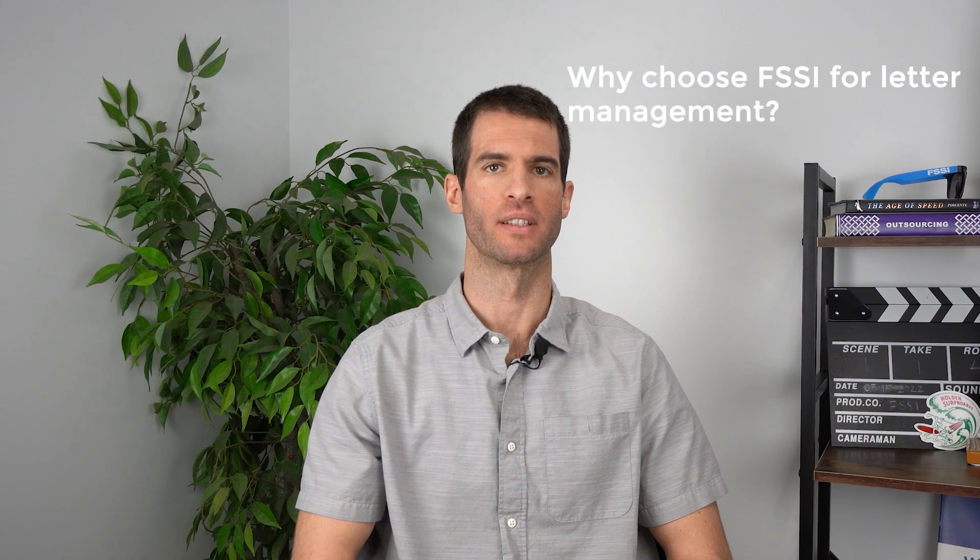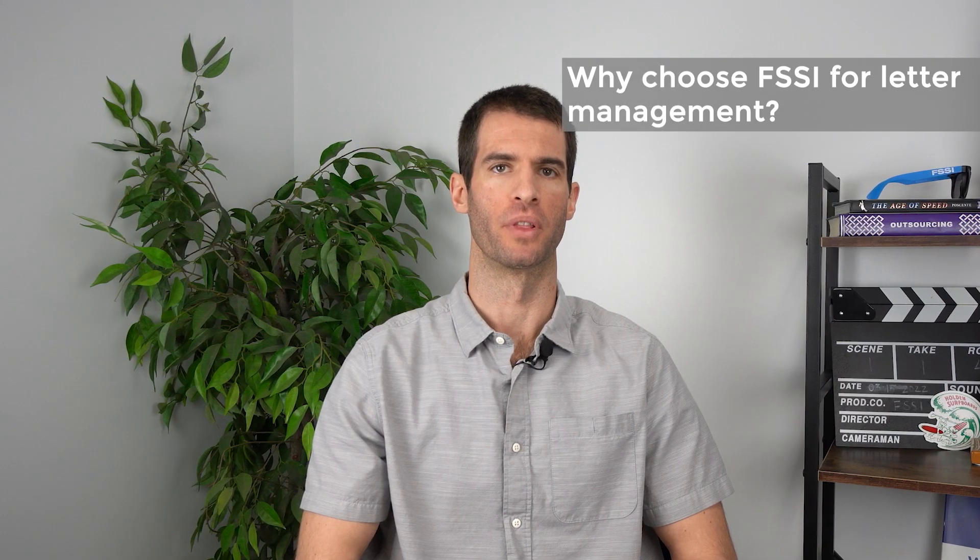Why choose FSSI for letter management? With LetterStream 1, clients can easily manage their letter templates in one place with greater branding and audit control and less redundancy. Plus, at FSSI, we are truly passionate about serving others. We are employee owners, so your FSSI team is truly invested in client success. Our client success is our success.